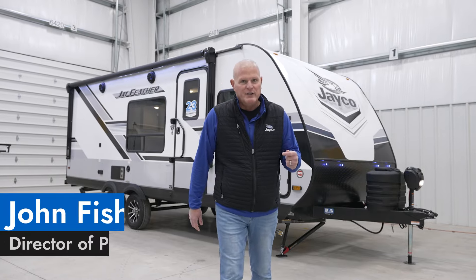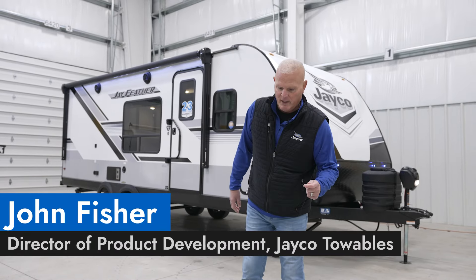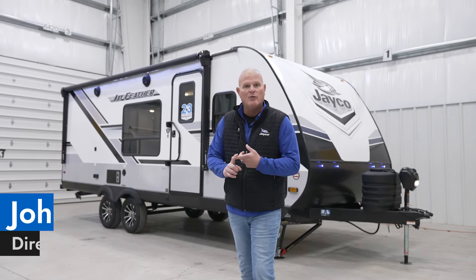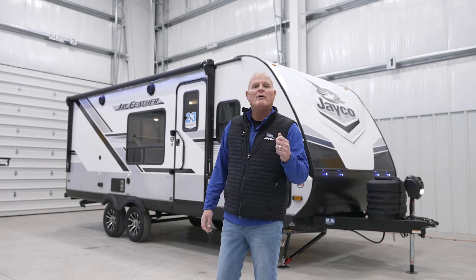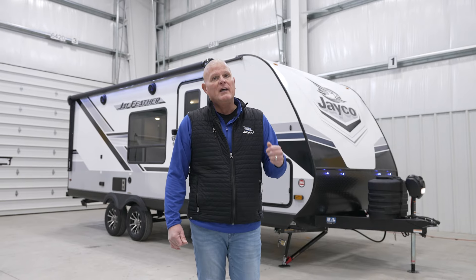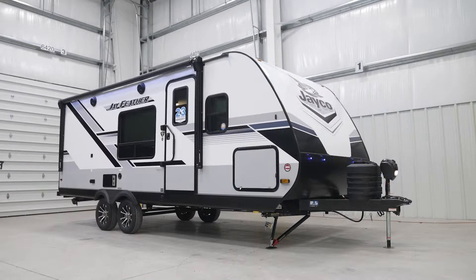Hello, everyone. My name is John Fisher. I'm the director of product development here for Jayco Towables, which includes the Whitehawk, Jay Feather, and Micro brands. Today, we're super excited to take you through one of our hottest selling floor plans, the Jay Feather 21 MML.